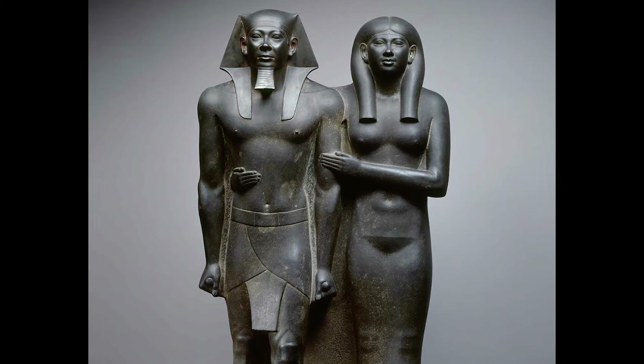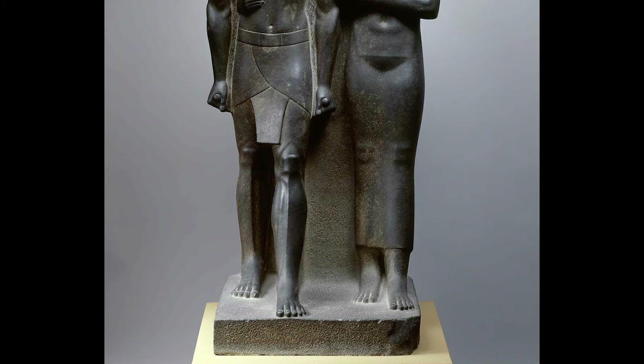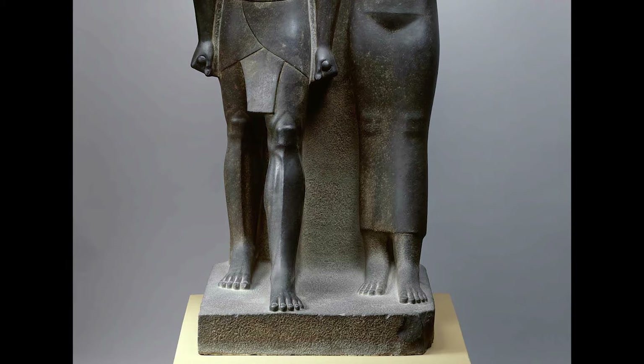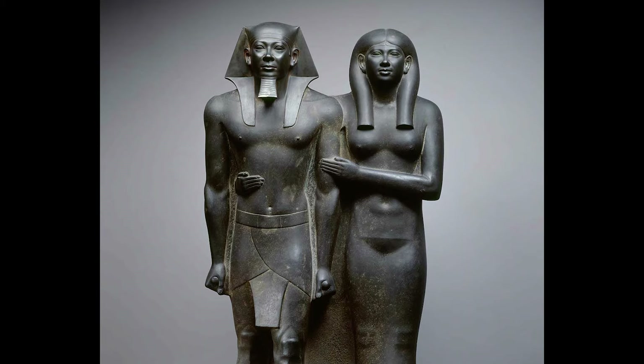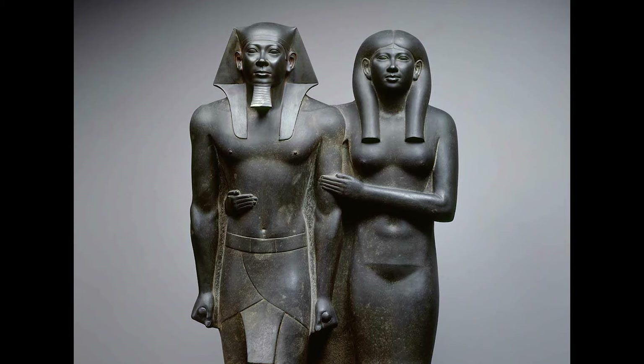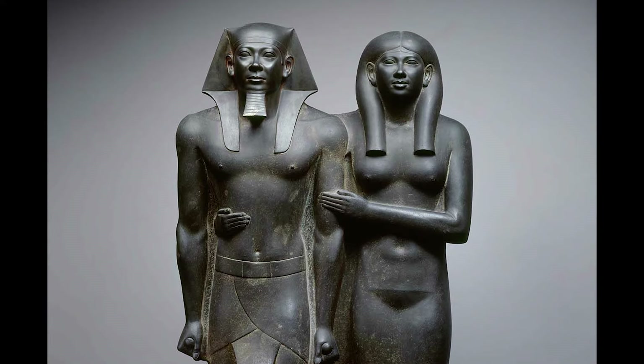Unfortunately, who the Queen is remains a mystery, since the base of the statue — which is usually inscribed with the names and titles of the subjects represented — was left unfinished. We are sure about Menkaure's identity because he resembles other statues from the same site bearing his name. But beside the identities, looking at this statue you feel the royal elegance — it's fascinating because you cannot really read emotion on their faces, just an inscrutable peace that points toward eternity.